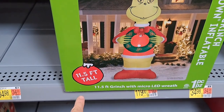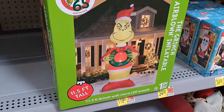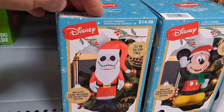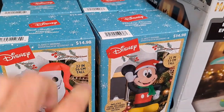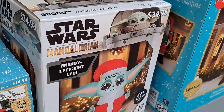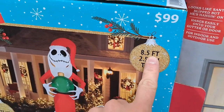Here's an 11.5 foot tall Grinch for $119 — that thing is massive. We got some smaller ones here, 22 inches, $14.98. We got Jack and Mickey. We also got a Grogu here, $34.98, five foot tall.